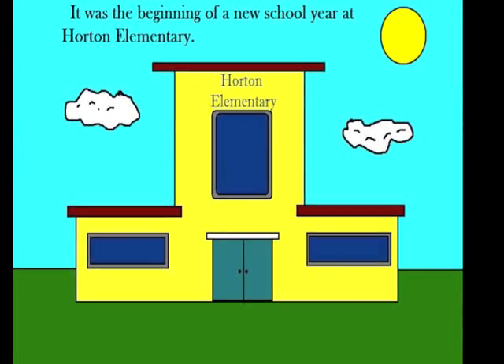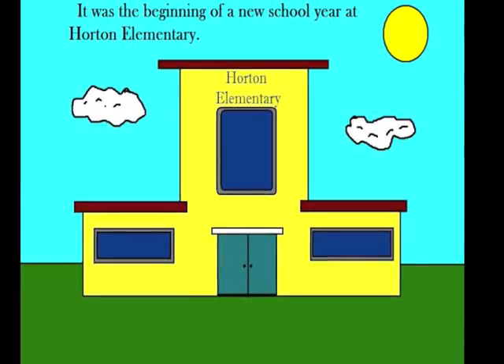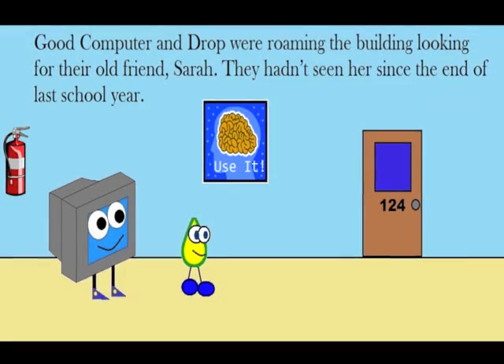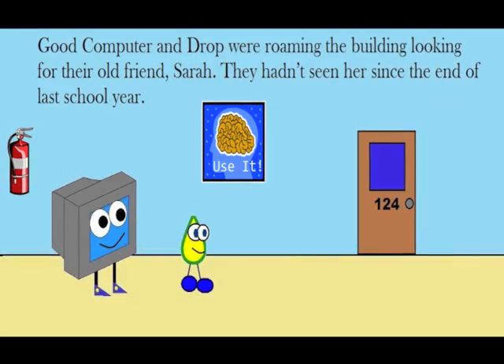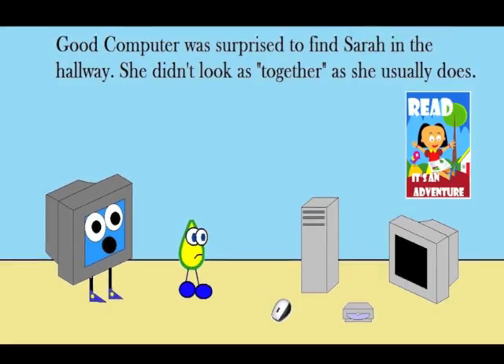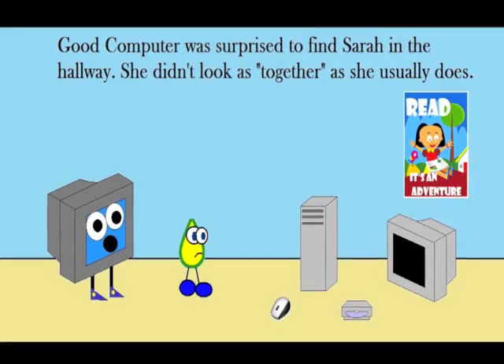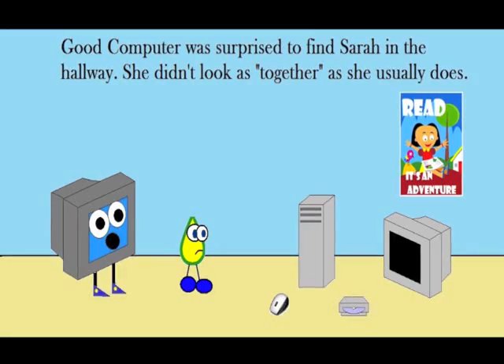It was the beginning of a new school year at Horton Elementary. Good Computer and Drop were roaming the building looking for their old friend Sarah. They hadn't seen her since the end of last school year. Good Computer was surprised to find Sarah in the hallway. She didn't look as together as she usually does.